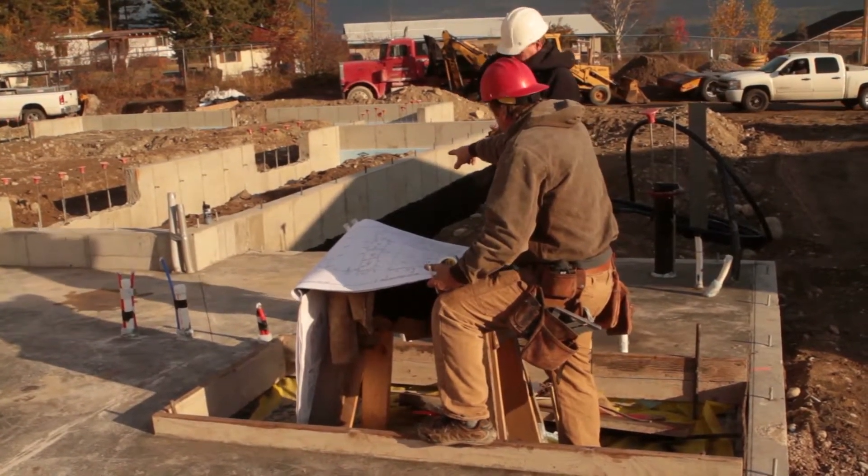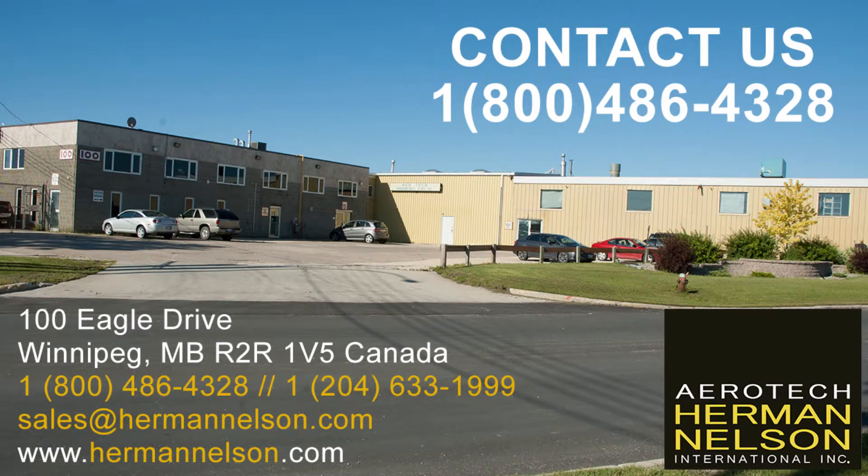Follow along with this series, and I'll walk you through the line of Herman Nelson heaters answering the questions I just mentioned.